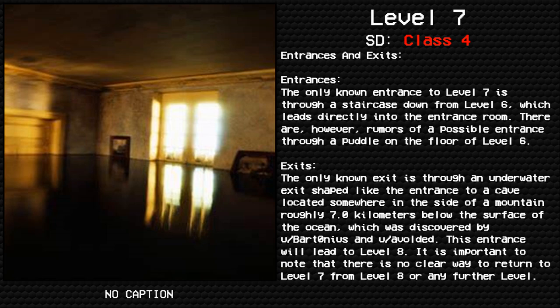Exits: the only known exit is through an underwater exit shaped like the entrance to a cave, located somewhere in the side of a mountain roughly 7.0 km below the surface of the ocean, which was discovered by Bartonius and Avolded. This entrance will lead to level 8. It is important to note that there is no clear way to return to level 7 from level 8 or any further level.